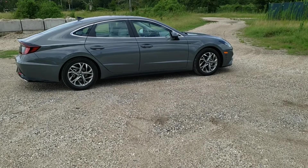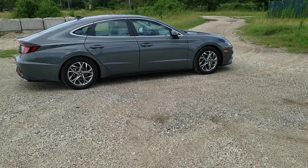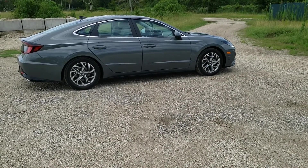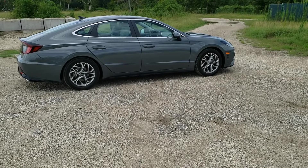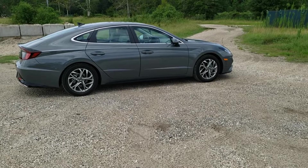So the decision came down to either a Ford Explorer or the Hyundai Sonata. The Ford Explorers were so expensive we decided we would go ahead and get the Hyundai. This is actually the fourth Hyundai that we've owned. We've had three Sonatas and one Elantra.